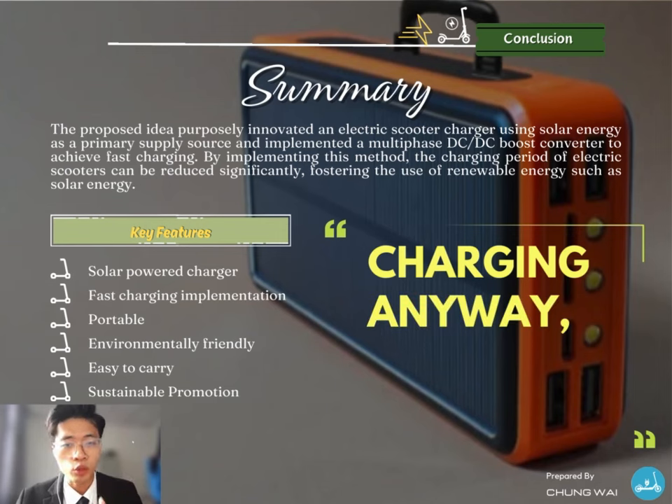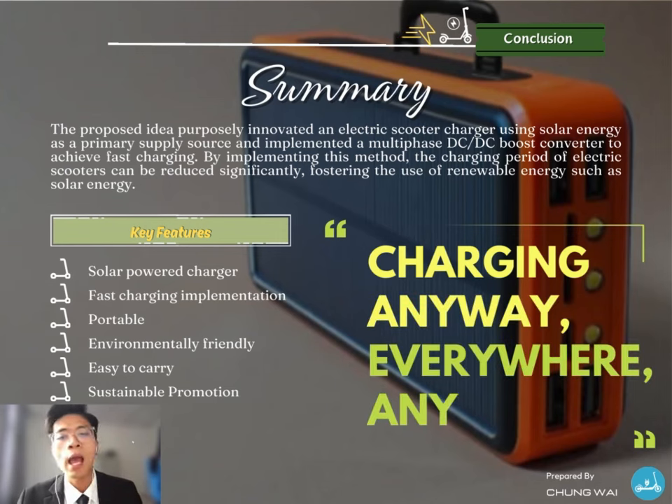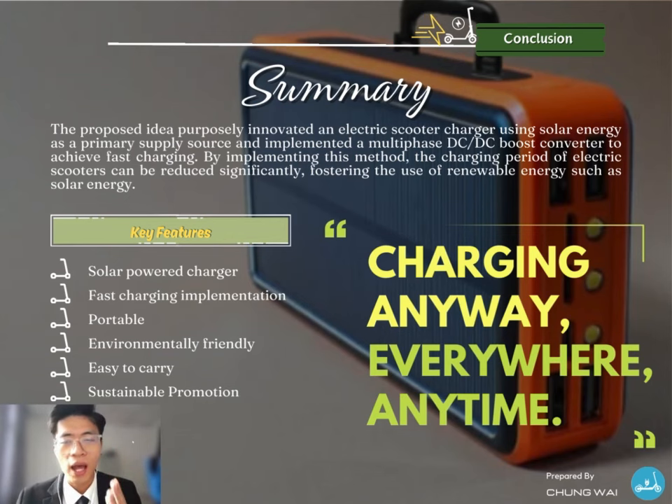In conclusion, the proposed idea is to design a solar-powered electric scooter charger using a multi-phase DC-DC boost converter to achieve a fast-charging scheme. By implementing this design, the charging period of the electric scooter can be reduced effectively, encouraging the use of renewable energy such as solar energy. The key features for these proposed electric scooter chargers are stated in this slide as a recap. Lastly, electric scooters are an urban transportation option for the public, with more benefits than internal combustion engine vehicles. Therefore, the 48V DC fast-charging solar-powered electric scooter charger using a multi-phase DC-DC boost converter can resolve the issue of battery charging period and short-distance travel, allowing you to charge anywhere and anytime.